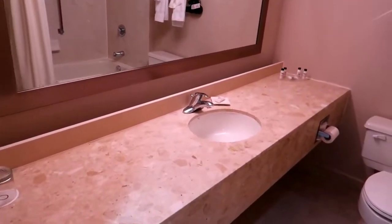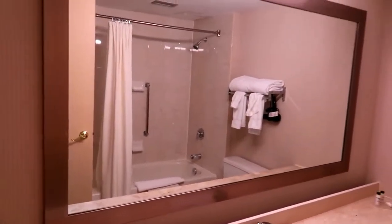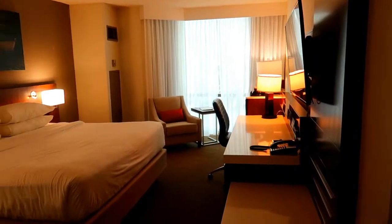Nice bathroom. Look how long the bathroom counter is. Delta Hotel, always my favorite. Let me get some lights and then I will show you guys in a minute. Okay, so I've got the lights on.